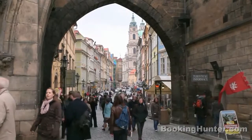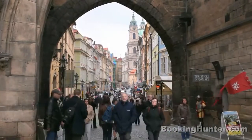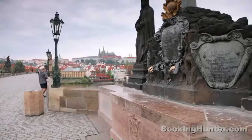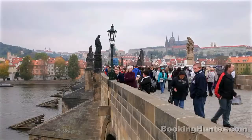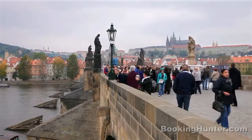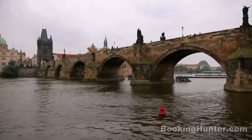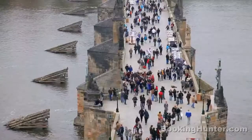Back on the royal route, wander through the archway of Bridge Tower and emerge onto one of Europe's great bridges. Rest a while under the gaze of saints as the timeless waters of Vltava course through the sixteen arches. The Chalice Bridge is Prague's heart.